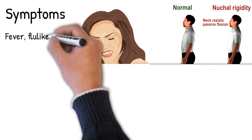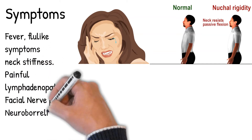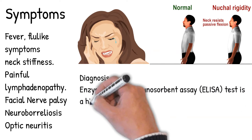Neuroborreliosis is characterized by bilateral facial nerve palsy, meningeal irritation, and nuchal rigidity. Other complications may include myocarditis, pericarditis, iritis, keratitis (inflammation of the cornea), and optic neuritis (inflammation of the optic nerve).